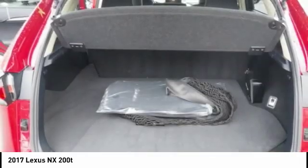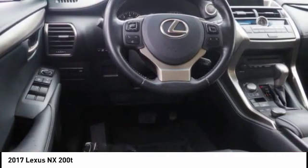Airbags — driver, knee — electronic brake force distribution, tachometer.